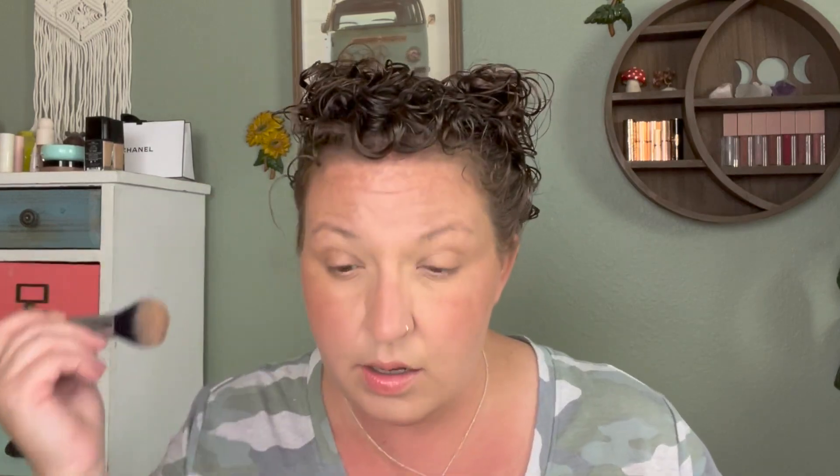Before highlighter, I'm going to use a little of my Hourglass Ambient Lighting Powder in Diffused Light just to blend the colored products together. I find this has been helping lately with anything that looks patchy — and with all the melasma on my skin it can look a little patchy.